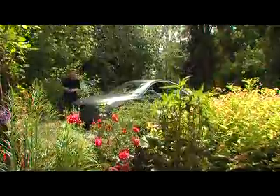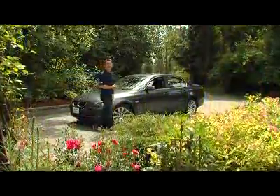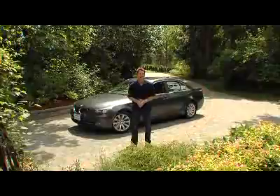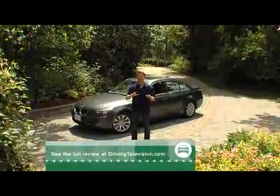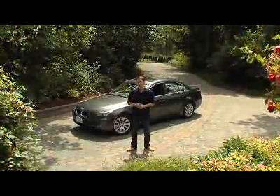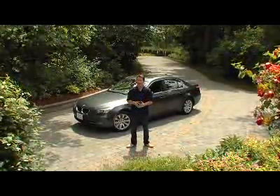This is the BMW 5 Series — this is the 6th generation model, last introduced in 2004. Here we are at 2008, and under the hood is the tasty inline six-cylinder twin turbo engine we first drove in the 335 and loved. You've got to check out that review at drivingtelevision.com. More on the engine in a moment — first let's look at the 5 Series and see what they've done right with the refresh and what could still use updating.